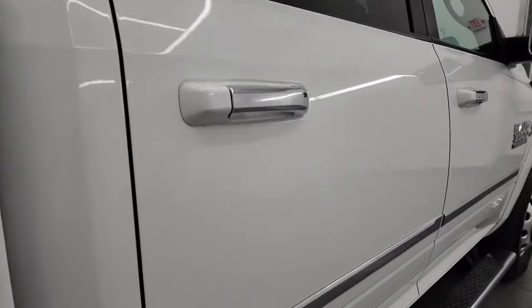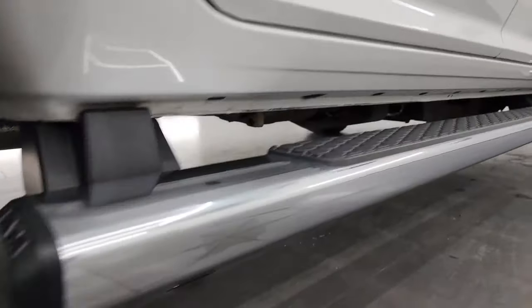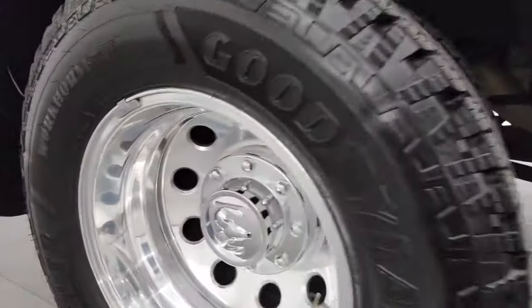Now, if this video helps you make that buying decision, let your salesman know that you saw the video, that it was helpful, and that Brett sent you. Has the nice factory chrome step bars. Take a look at this dually tub — look how clean that is. Still has the 3M rock guard on there. Didn't see any major dents or dings. Looks really, really nice.